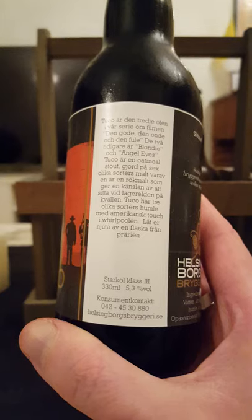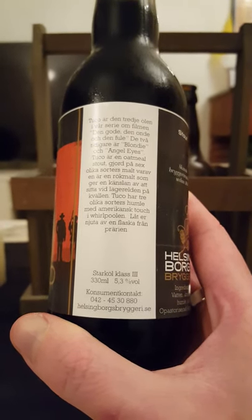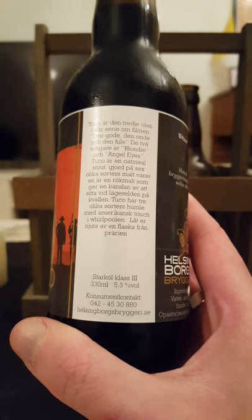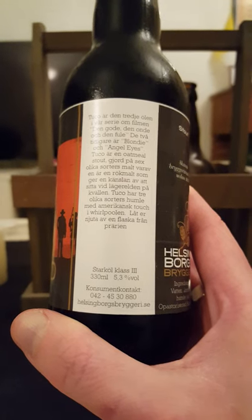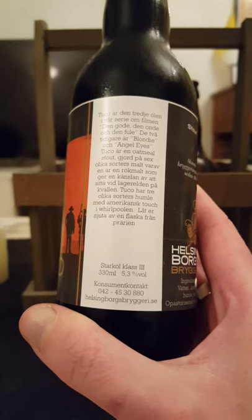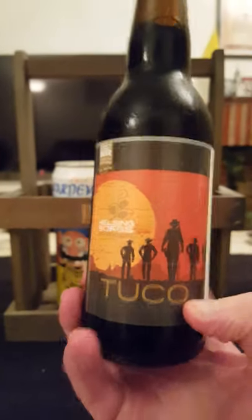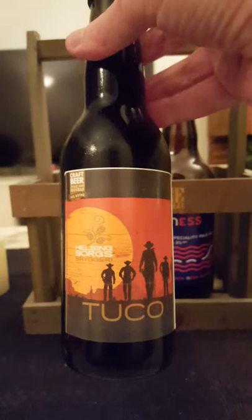It says that Tuco is the third beer in their series about the movie The Good, the Bad and the Ugly — the two former being Blondie and Angel Eyes. Tuco is an oatmeal stout made from six different malt varieties, one of which is a smoked malt that gives you the sensation of sitting by the campfire in the evening. It has three different hop varieties with an American touch thrown into the whirlpool — 'enjoy yourself with a bottle from the prairie.' That's absolutely amazing marketing from Helsingborg's Bryggeri, with a Wild West inspired theme.